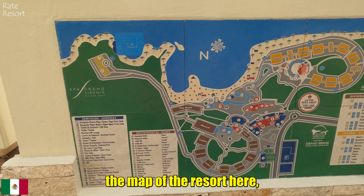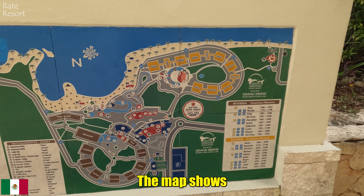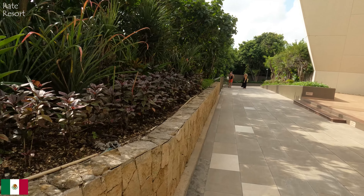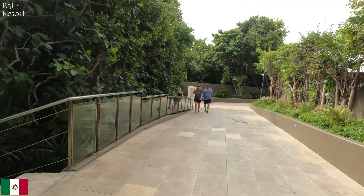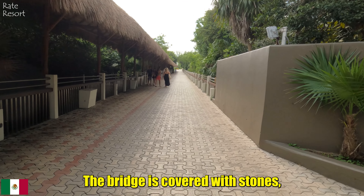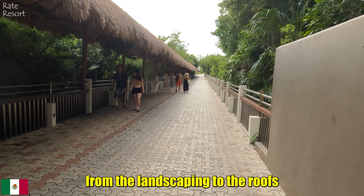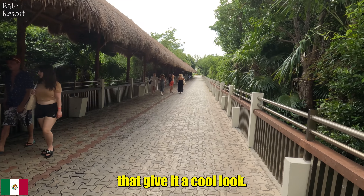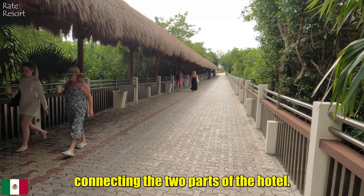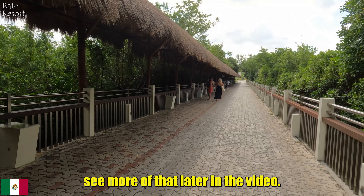You can also see the map of the resort here — if you want, you can pause the video to check it out. The map shows where everything is located. Now we are heading to the other side of the resort. It's surrounded by trees where people can walk and enjoy the scenery. The bridge is covered with stones and everything is done so nicely, from the landscaping to the roofs that give a cool look. It all feels very authentic and pretty, connecting the two parts of the hotel. It looks especially beautiful in the evening.